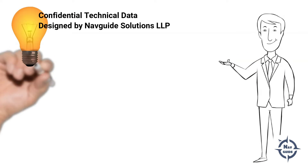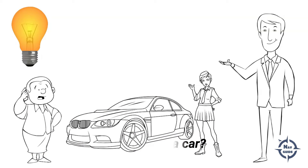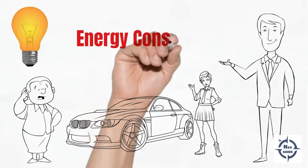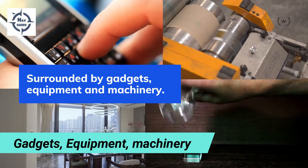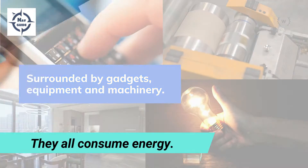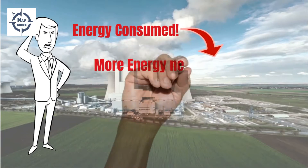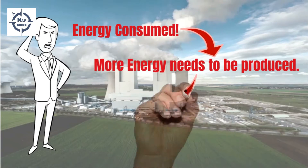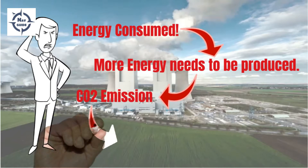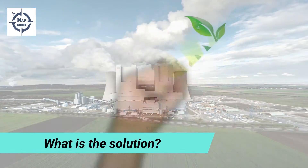What is common between turning on a light bulb, speaking on your mobile phone, and driving a car? Well, you are consuming energy. In each case, we are surrounded by such gadgets, equipment, and machinery, and they all consume energy in some shape or form. Every time you consume energy, there is energy that needs to be produced, which leads to carbon dioxide emissions, and that in turn leads to global warming.